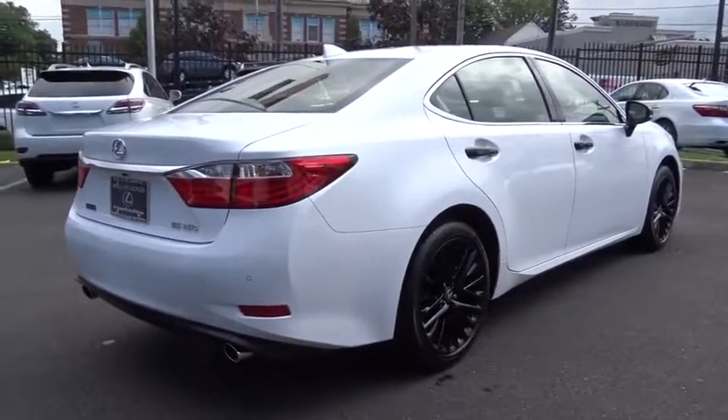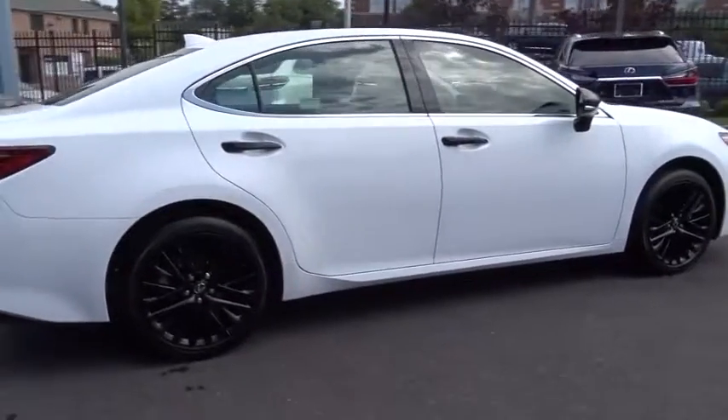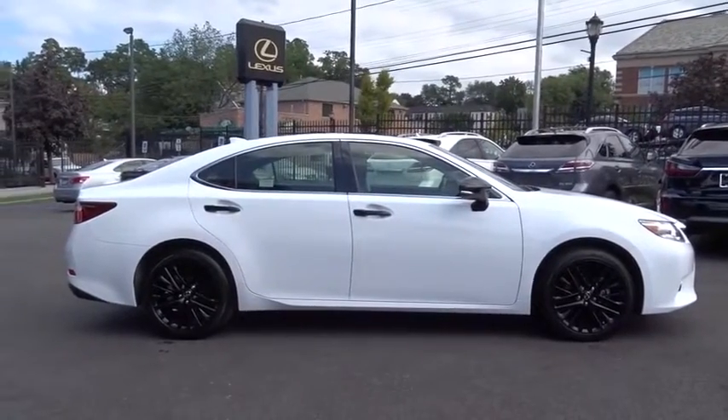Power steering, adjustable steering wheel, auto dimming rear view mirror, aluminum wheels, cruise control, four wheel disc brakes, floor mats, keyless start, universal garage door opener.